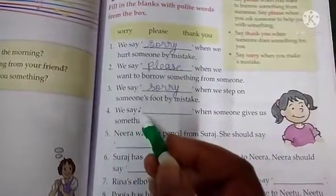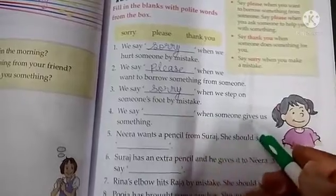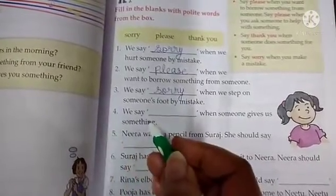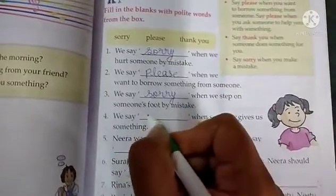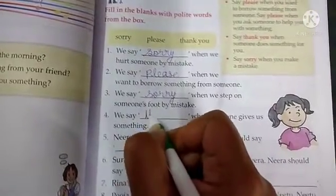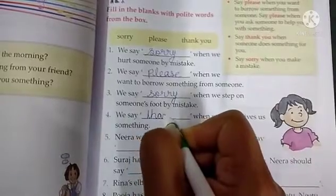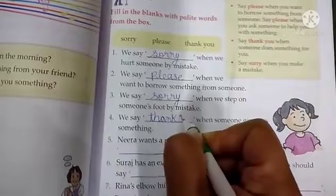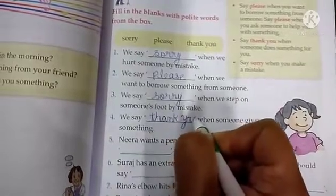Next is: we say ___ when someone gives us something. Jab hamko koi cheez deta hai, to hum kya kehte hain? Yes, we say thank you. When our friend or anyone gives us something, we say thank you. So, thank you.